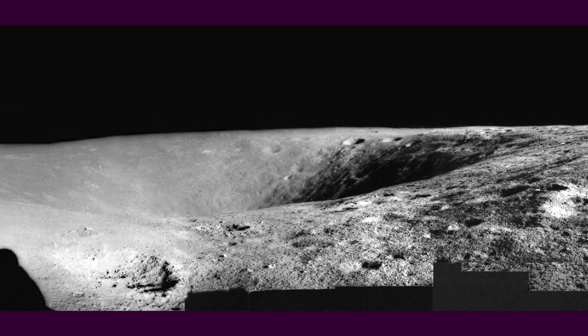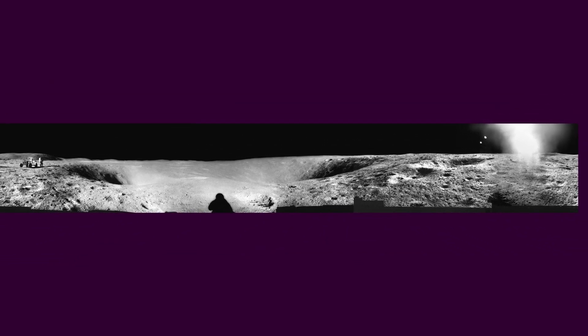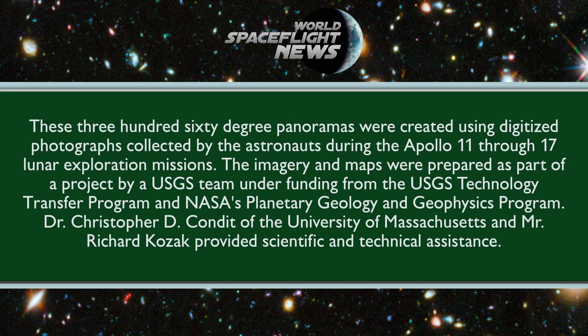The return drive was south of the outbound track to Spook Crater, where astronauts took the first measurement with the Lunar Portable Magnetometer, gathered samples, and took both panoramic and 500mm telephoto photography.